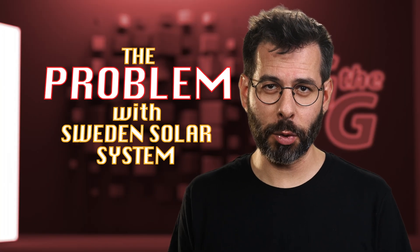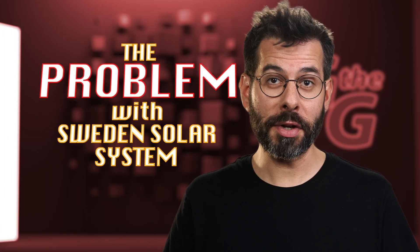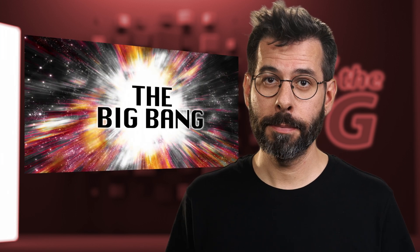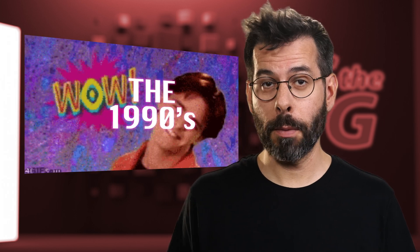In this video, I'll tell you all about the problem with Sweden's solar system. And in order to understand better, we have to go way back to the big bang — not quite. But to the 90s. It's also a long time ago by now.